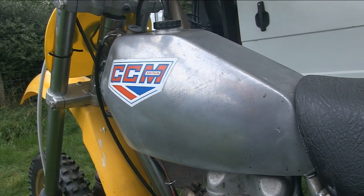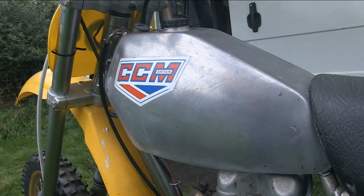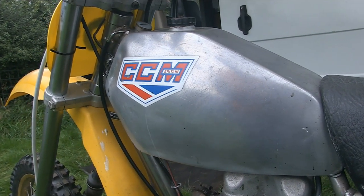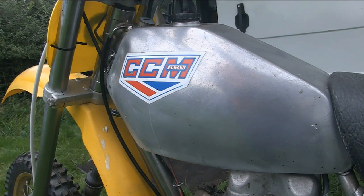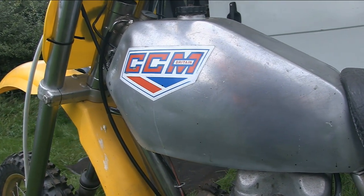This alloy fuel tank is of course the real McCoy from 1979, and it's great to see an original one of these tanks on a Clues bike, as many of the replica CCM machines that are now being built are of course copies of this design.